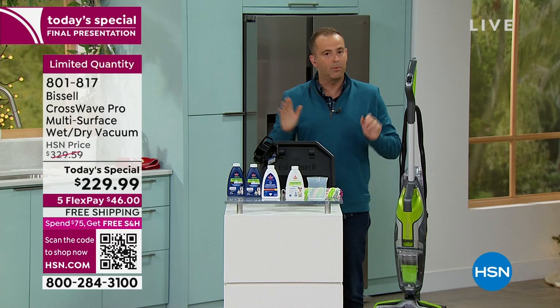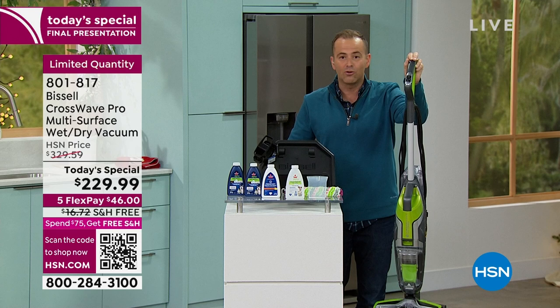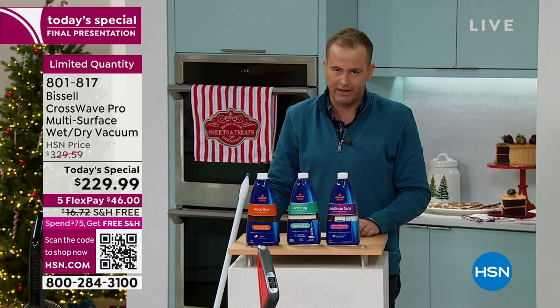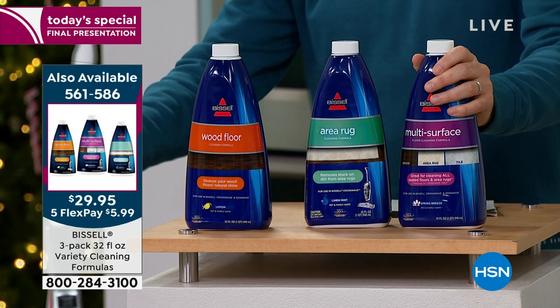Again — signature exclusive green. If you Google Bissell CrossWave, you will see the old model. This is the Pro — better than ever before — but you can't find this at retail until next March. The only add-on I would definitely recommend is this three-pack. You get all three of these massive jumbo-sized bottles. Add that to your order — you've got a plentiful supply of everything you need for all the floors and surfaces in your home.